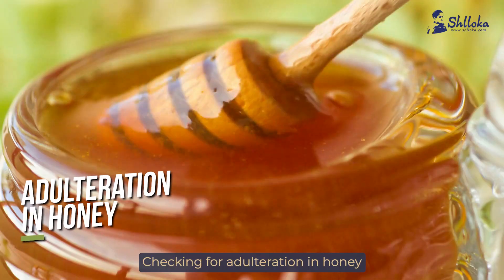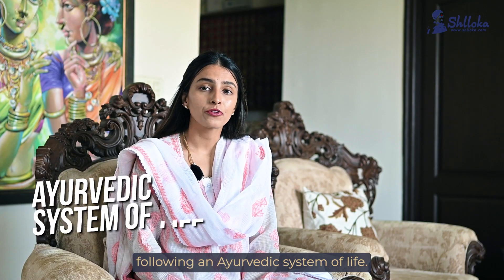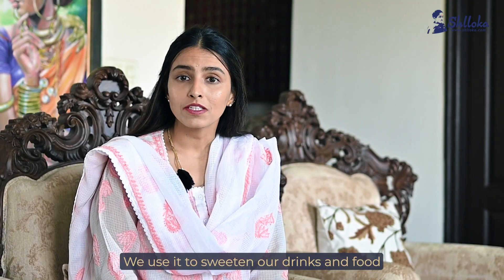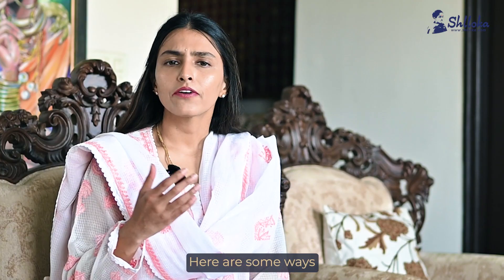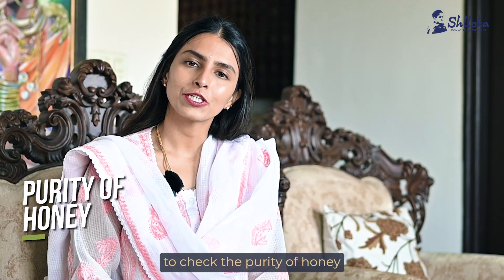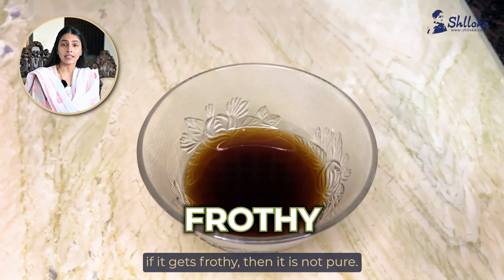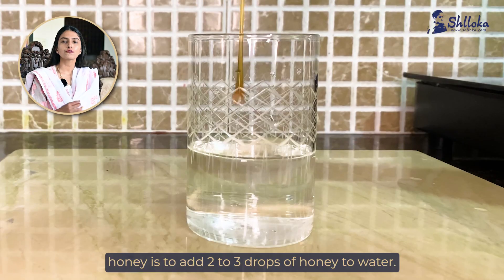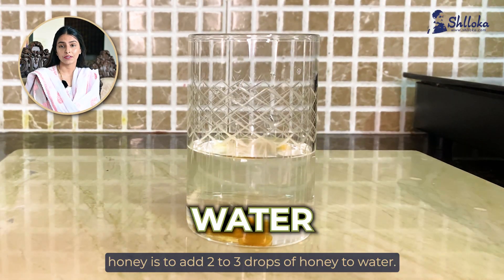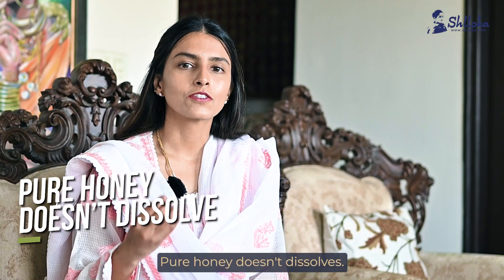Checking for adulteration in honey. Honey is a staple for many of us following an Ayurvedic system of life. We use it to sweeten our drinks and food and also as a medicine. Here are some ways to check the purity of honey. Mix a teaspoon of honey in vinegar — if it gets frothy then it's not pure. The second way is to add two to three drops of honey to water. If it dissolves, it's not pure.